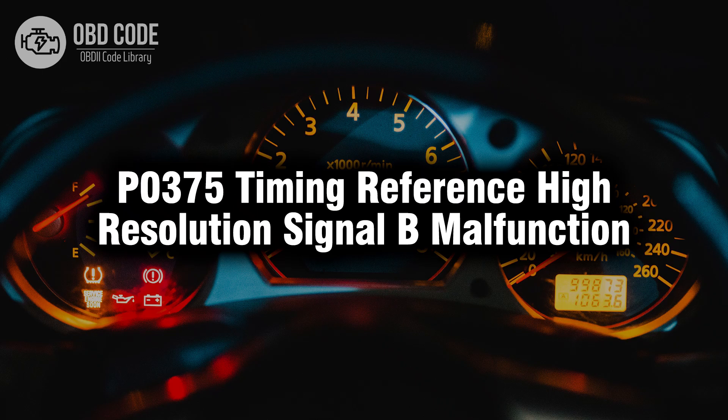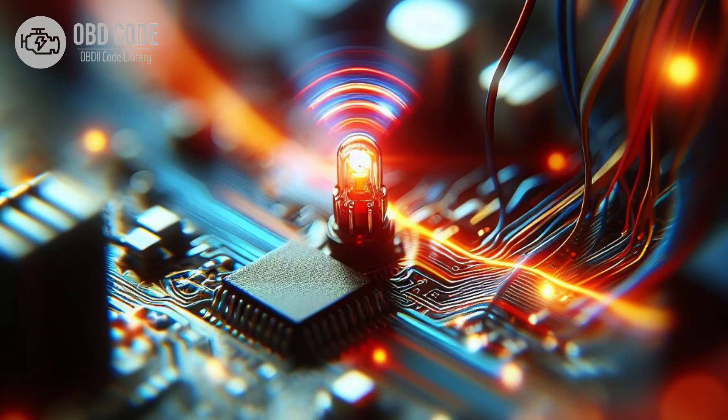Welcome. In this video we will talk about code P0375, its symptoms, causes and possible solutions. The P0375 trouble code is associated with timing reference high resolution signal B malfunction, indicating a malfunction in the high resolution signal from the timing reference.